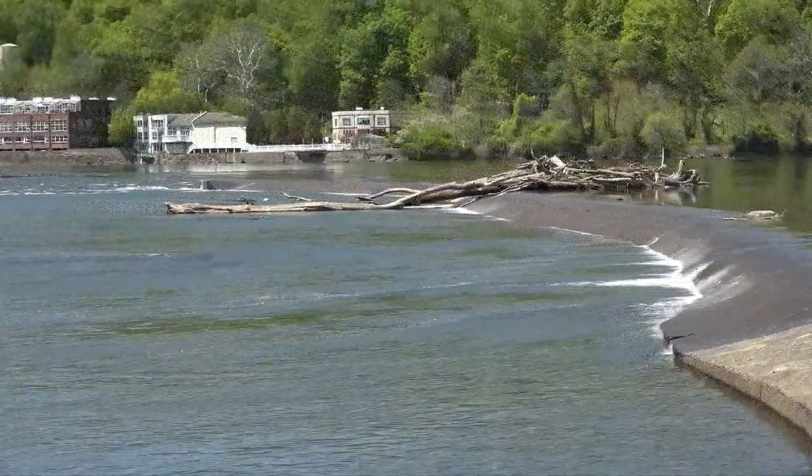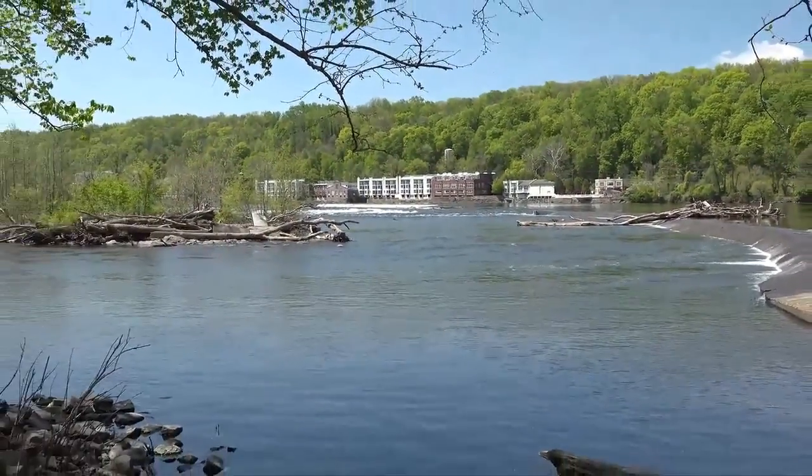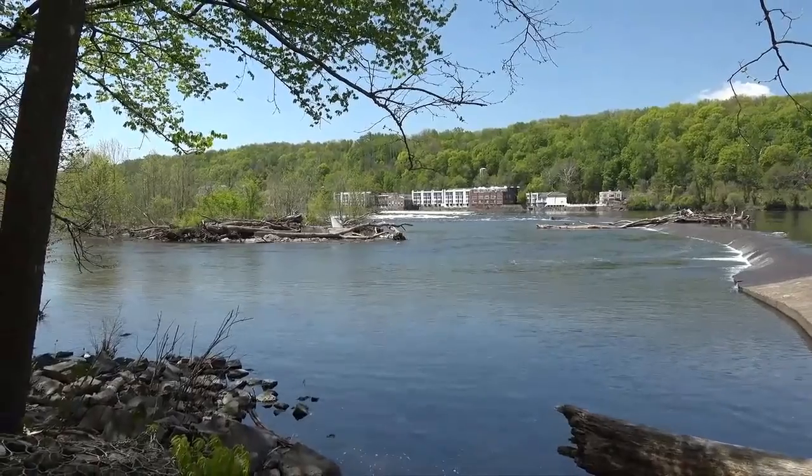Avoid dumping anything down storm drains, because that can lead directly to your local stream or lake. If you live next to a lake or river, keeping the natural vegetation around it will help support the habitat and water quality for your local waterways. Those are all ways that you can help lessen the impacts of stormwater on water quality and the fish that inhabit your waterways.